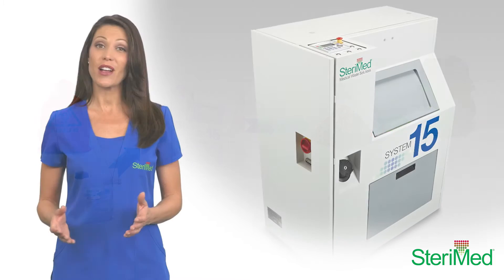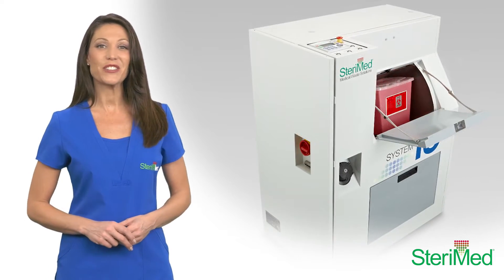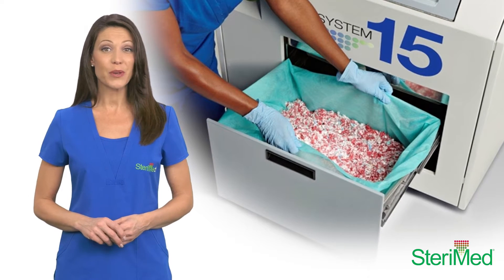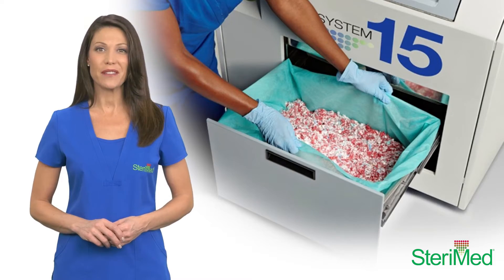The System 15 can process either a single waste bag or a 2-gallon sharps container during a treatment cycle. The System 15 is capable of treating the waste of a 50-bed hospital in a single 8-hour shift of operation.